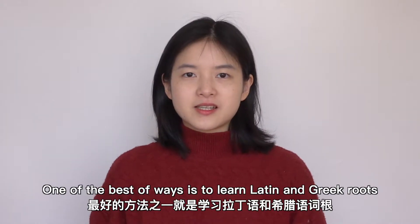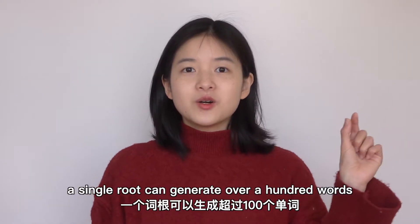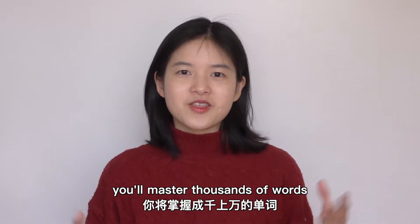One of the best ways is to learn Latin and Greek roots, which are basic elements of English. A single root can generate over a hundred words. If you know about dozens of roots, you'll master thousands of words.